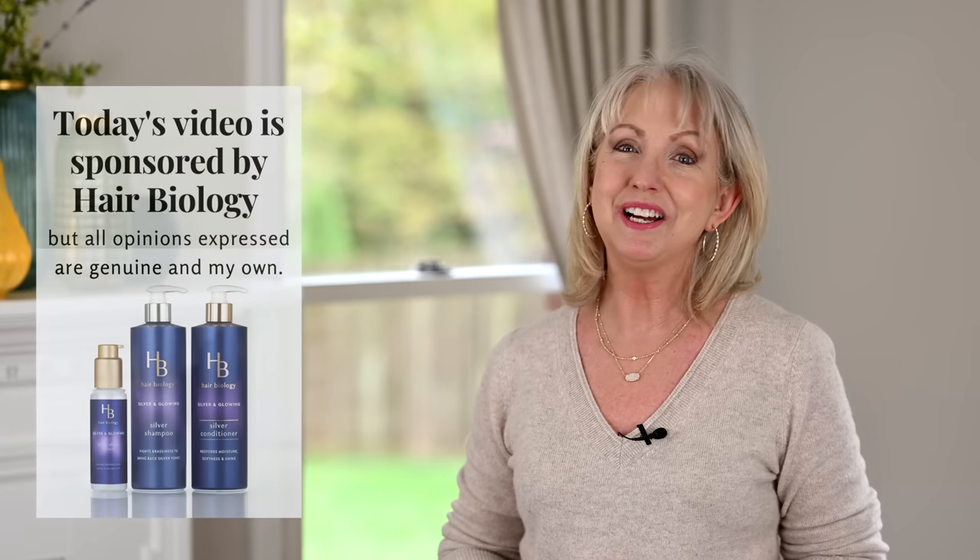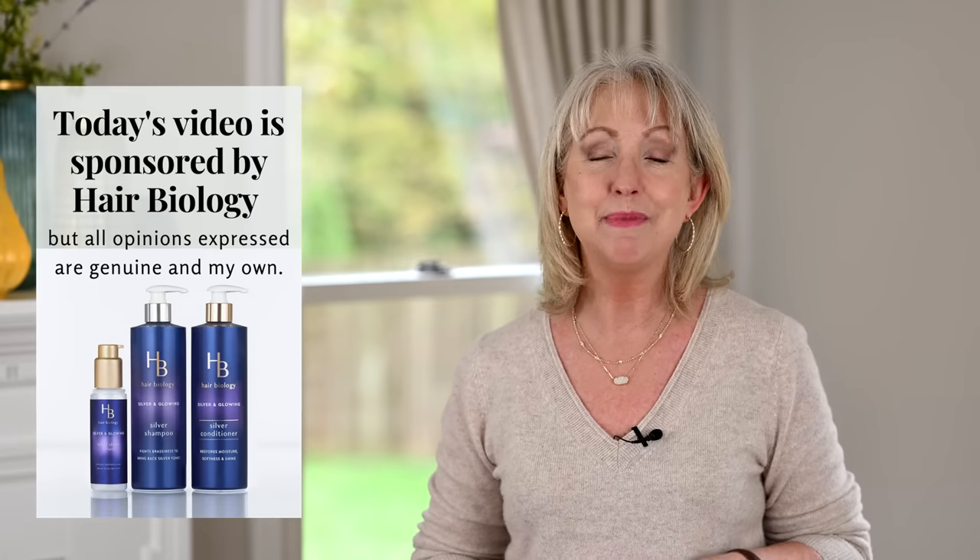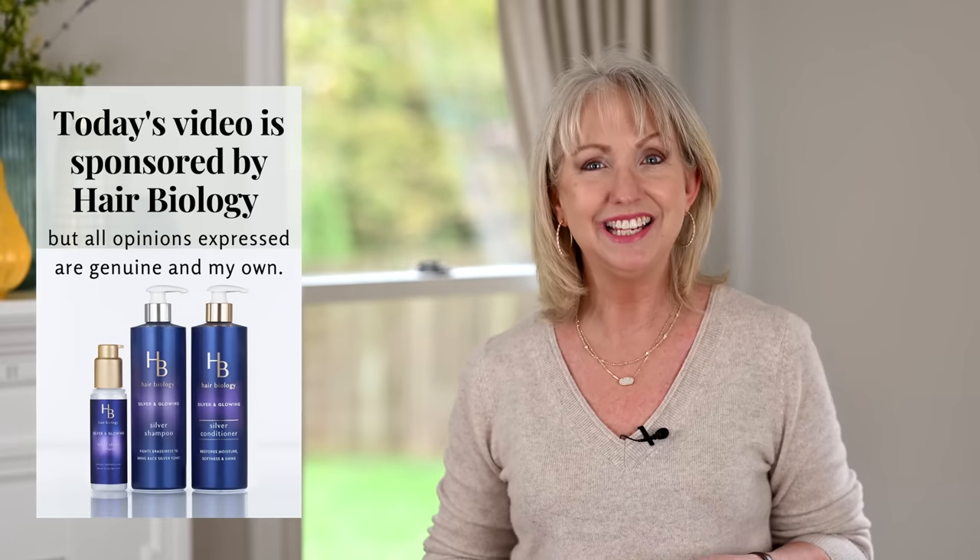Today I'm sharing all the tips and tricks for styling my modern shag. The video is sponsored by Hair Biology, but I'm going to give you all the truth about how I'm dealing with my graying hair.